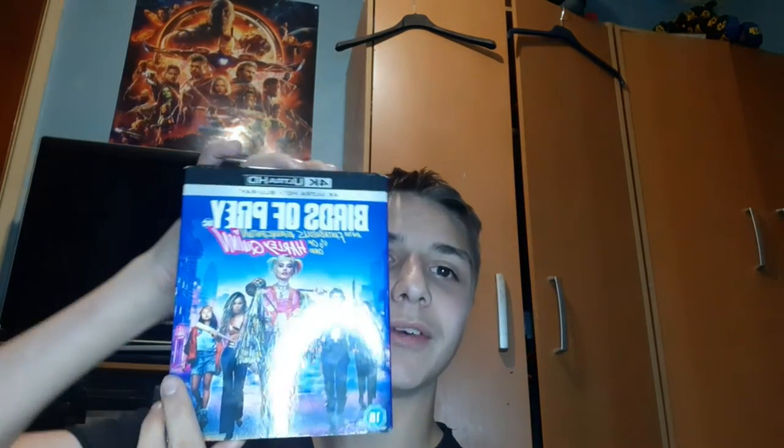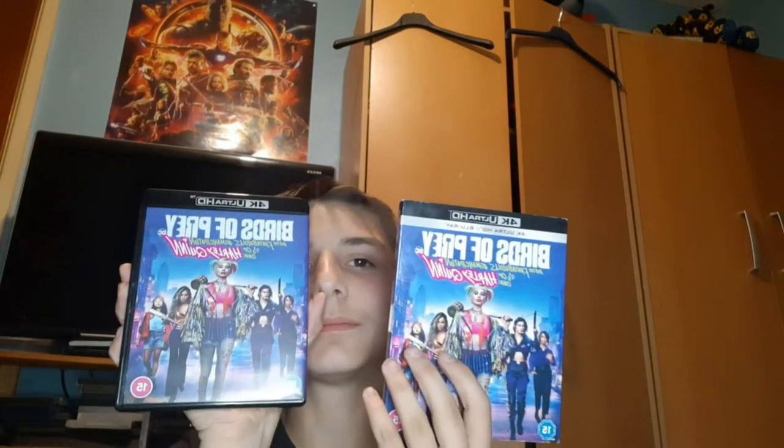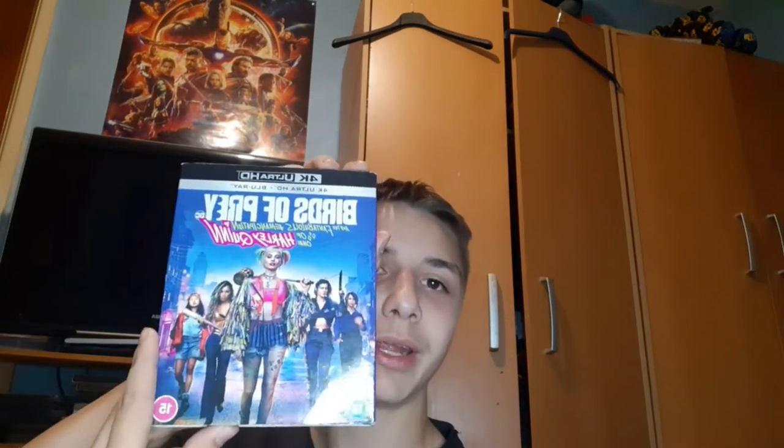Hey guys, so I'm back home now. I'll show you what I got from Bilston. The first thing is from CEX — I picked this up for six pound and I used a five pound voucher. You get two discs in it: a 4K Ultra HD and a Blu-ray. Very nice — Birds of Prey.